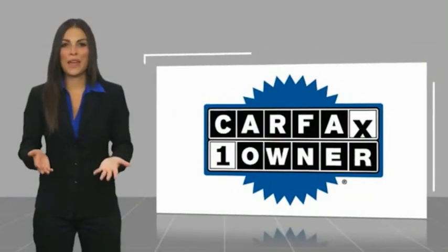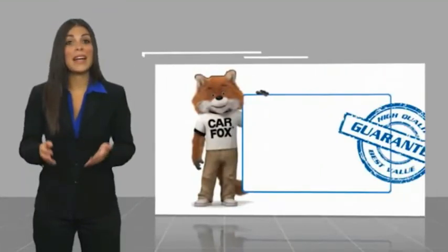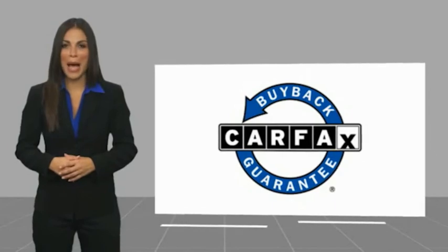This is a one-owner vehicle with a Carfax Vehicle History Report. Be sure to find out a complimentary copy of this report online or contact the dealership. This vehicle qualifies for the Carfax Buy Back Guarantee.